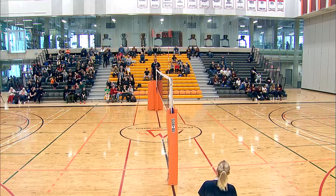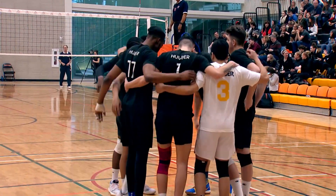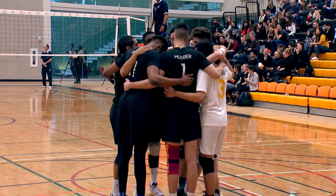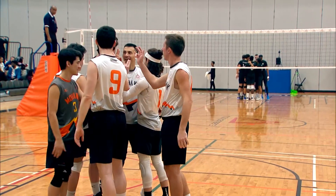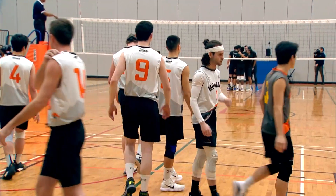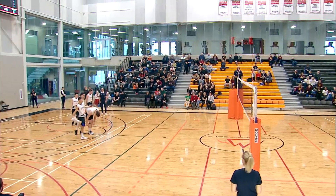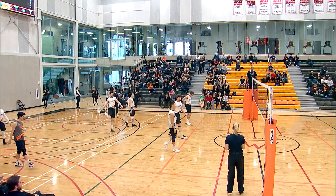And now we're introducing the starters for your Mohawk Mountaineers. Setter, number one, Daniel Montella. And we'll go to number three, Andrew Kahn. Outside hitter, number four, Michael Kahn. And outside hitter, number five, Liza Lopez. And middle number nine, Rafael Leitz.